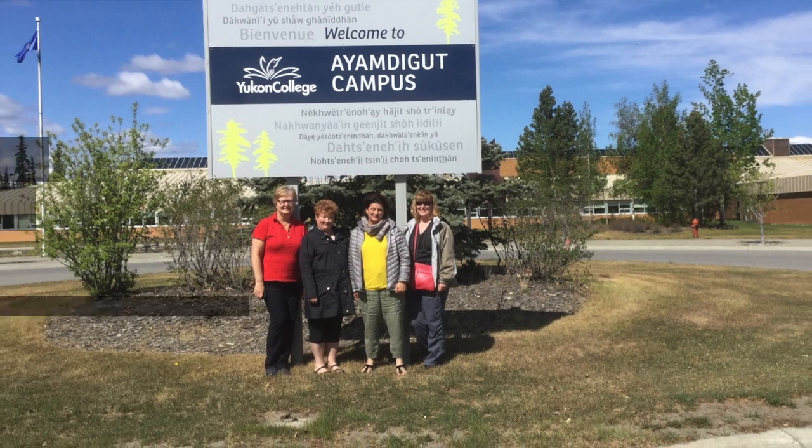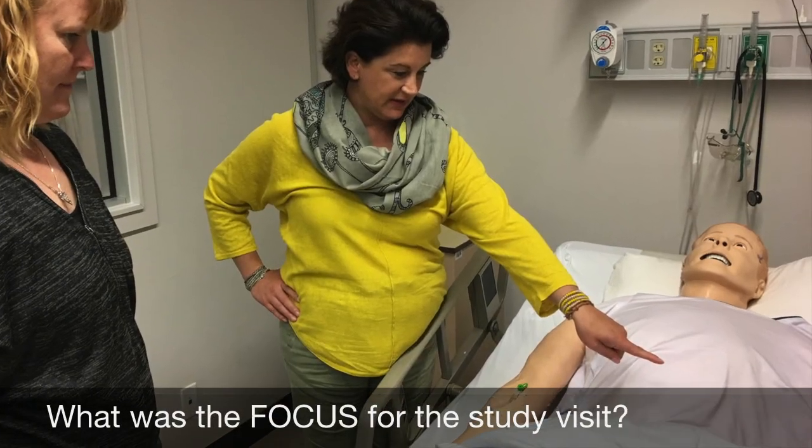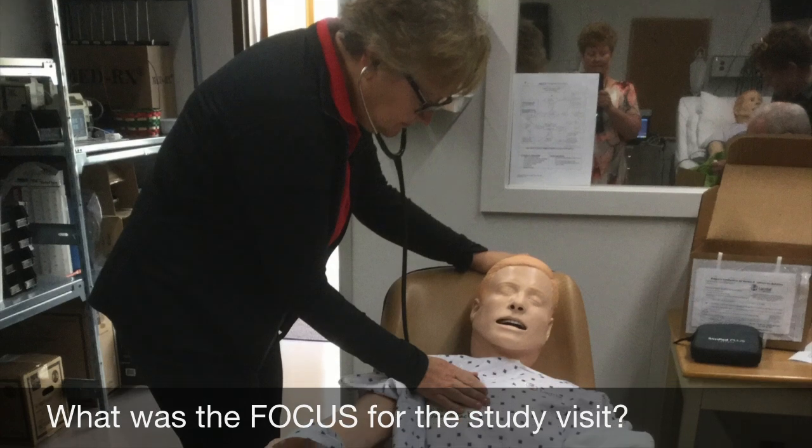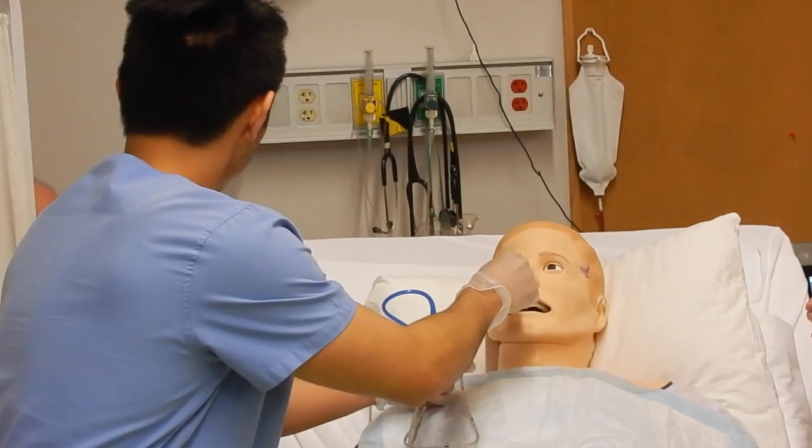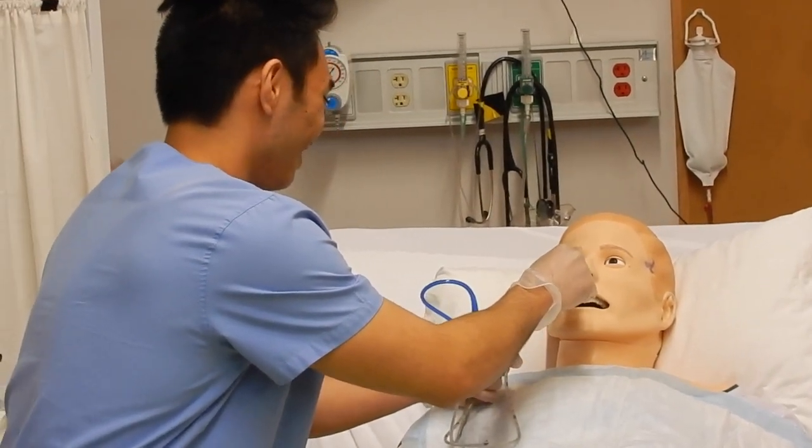Simulation in health education is a wonderful teaching tool. It is a realistic portrayal of a health care situation. As students interact with the mannequin, it becomes a more real-life situation, as if they were actually in the hospital.